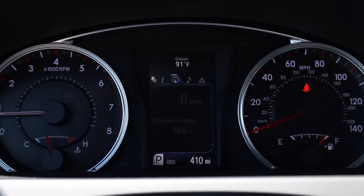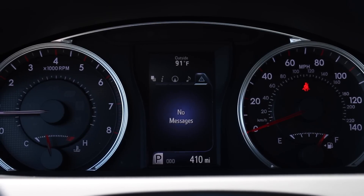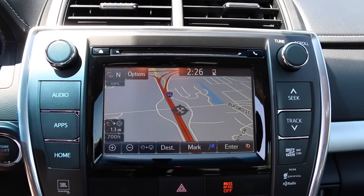You've got an information center available to the driver where you can check miles per gallon, tire pressure, the direction you're traveling, and your music. You can even look up system messages from the car, as well as adjust some of your settings.